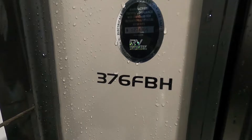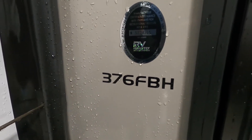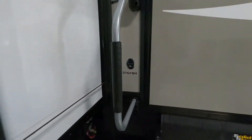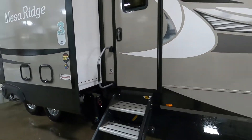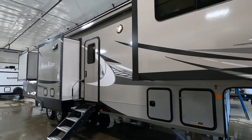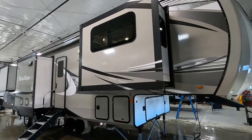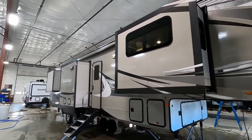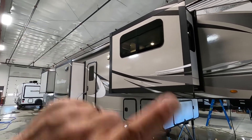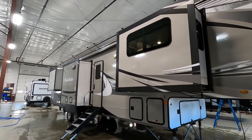Hello, this is Mike with Trayvins RV Center here to congratulate you on your Mesa Ridge 376 front bunkhouse fifth wheel. You guys picked a beautiful unit here. I'm going to walk you around to show you how to use a few things and get the best out of your camping experience. Let's start by talking about arriving at the campsite — a couple of things to take into consideration when parking. You have three slides to think about, so leave plenty of room for them.